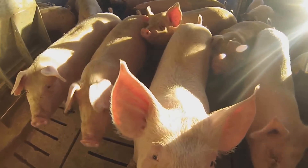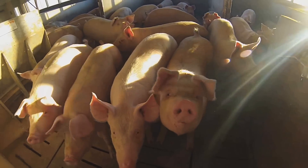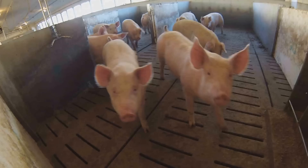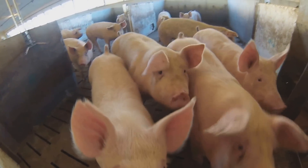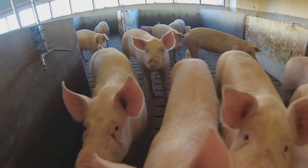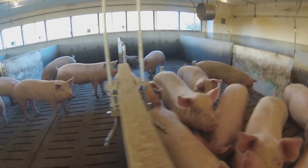Do you keep daily records of how much feed they consume? Not daily records. We keep a record of each crop. The barn is filled all at once and then completely emptied out, so we do have a feed conversion on the whole barn when we're done as an average.